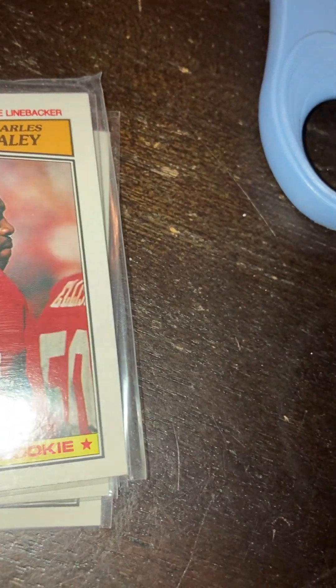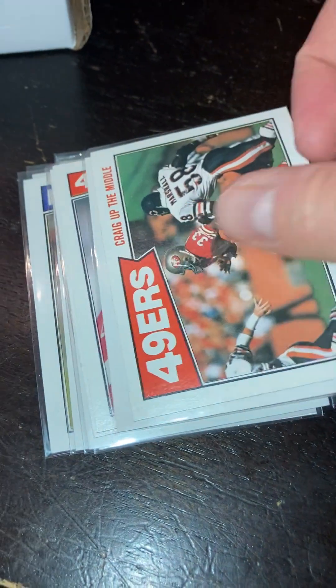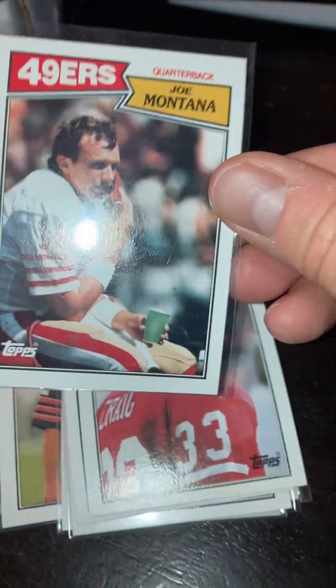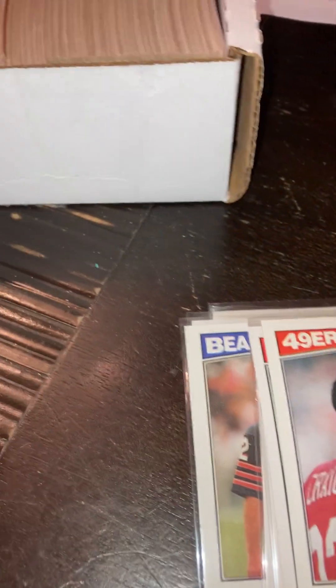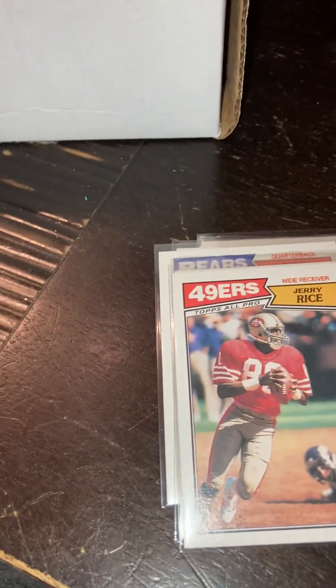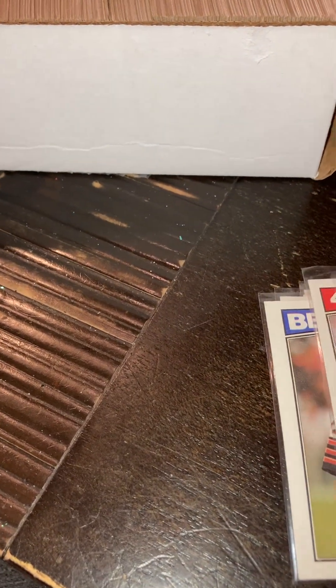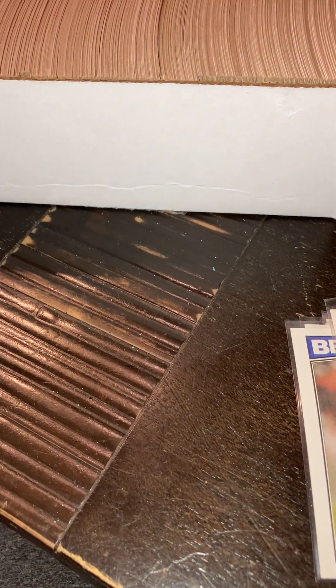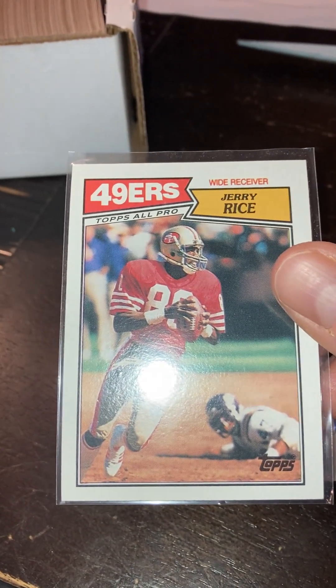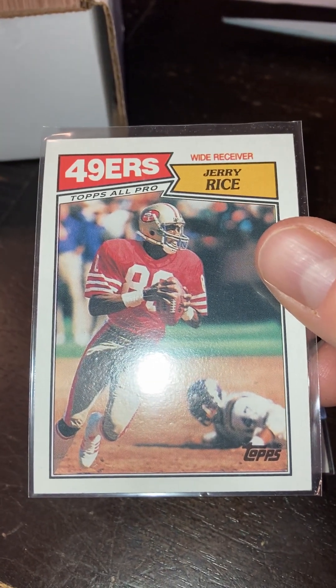And it looks like we're going to see the Rice — yeah, and then that'll be it for the video. Montana — real nice. And Roger Craig. And here's the Rice — real nice Rice. That's a great card, one of the best cards ever right there. Jerry Rice, Topps All-Pro '87.